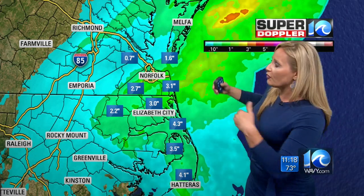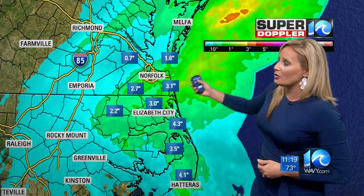So as predicted, the farther north and west you were, obviously the better off you were. But closer to the coastline it got pretty rough, not just with some heavy rain, but also some very strong winds overnight.